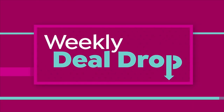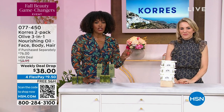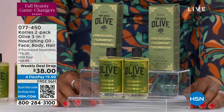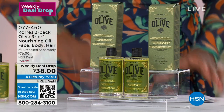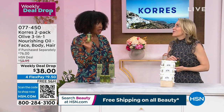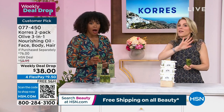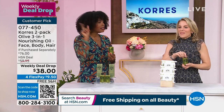Moving on to the three-pack, sticking with the olive oil theme. This is your three-in-one nourishing face, body, and hair oil — a weekly deal drop price. Free shipping on FlexPay for $9.50. You're getting two of them. This has been years in the making. We have not had this product at HSN for years because we have not been able to get them. This is the only moment of the year — there's nothing coming in holiday and nothing at the beginning of next year. This is it.